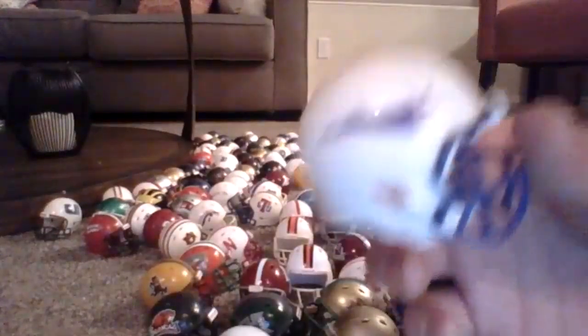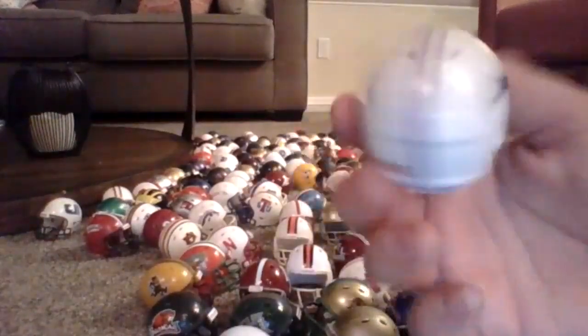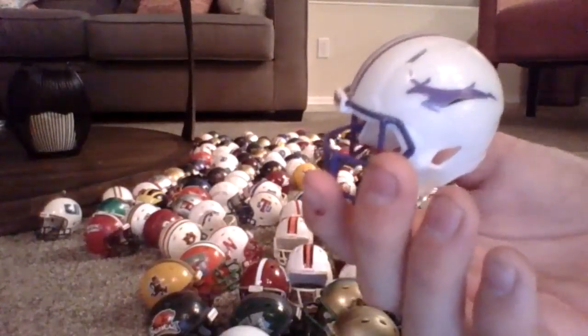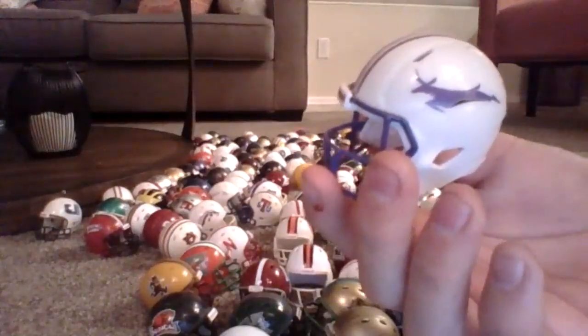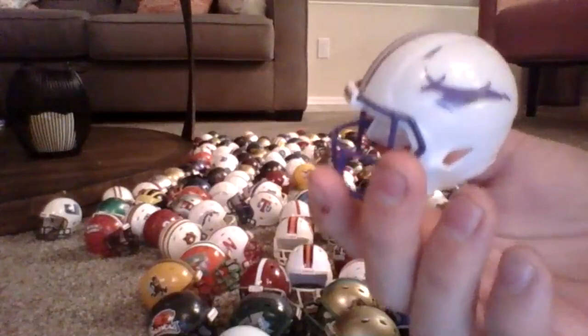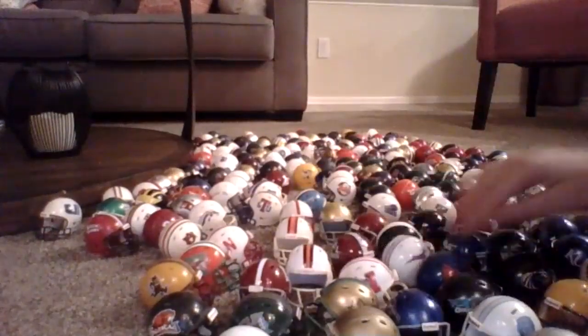This is a really cool custom one — Grand Canyon. They do not have football, but I just find the helmet cool. I actually think one day in the future they may have football. I just have a feeling, but I don't know why.